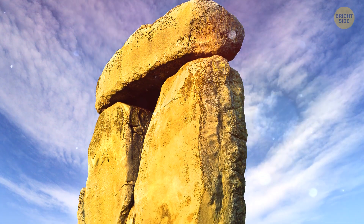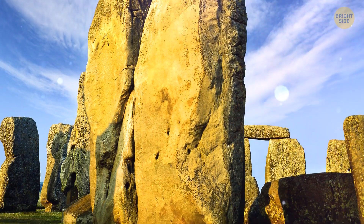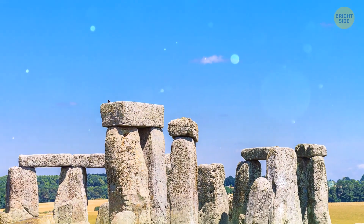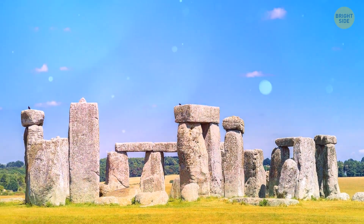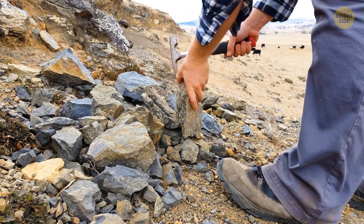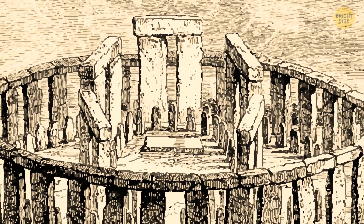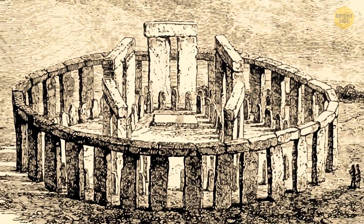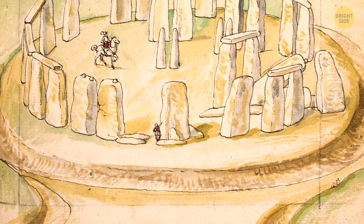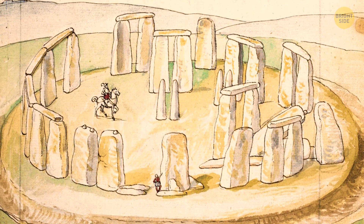Ancient people started building Stonehenge about 5,000 years ago, and it took more than 1,000 years to finish the work. But the Stonehenge you see today is not the complete original version. People have broken and taken away many of its old bluestones and sarsens. The entire structure also changed over time, since there were 180 generations that passed since the beginning of Stonehenge who participated in the building and rebuilding of it.